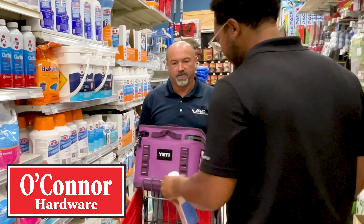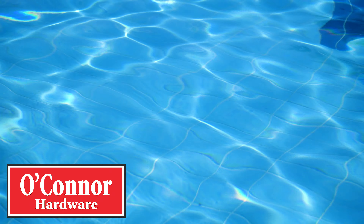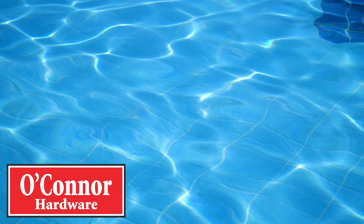Awesome. Well, thank you for all your help. No problem. Keep your pool sparkling all season long with help from your friends at O'Connor Hardware.